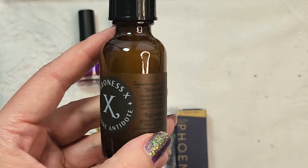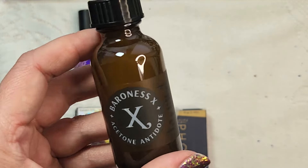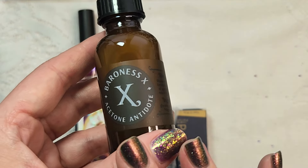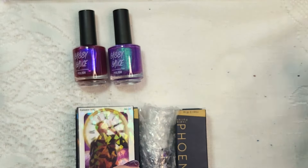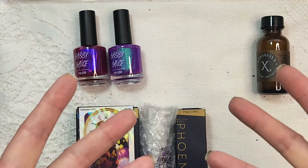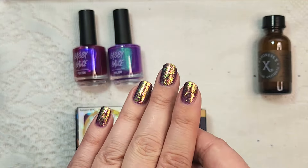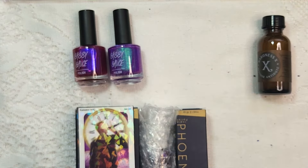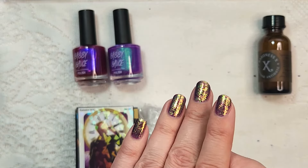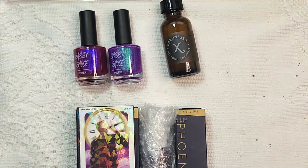I use acetone additive for every single mani — it's always in my bottle of acetone. It really cuts down on the dryness factor, and usually I'm changing my nails three times or so a week. You don't want to use pure acetone that frequently because it is so drying. Adding acetone additive helps add moisture, and if your nails are still super dry you can always add some cuticle oil on top of that for extra moisture. But that was the acetone additive.